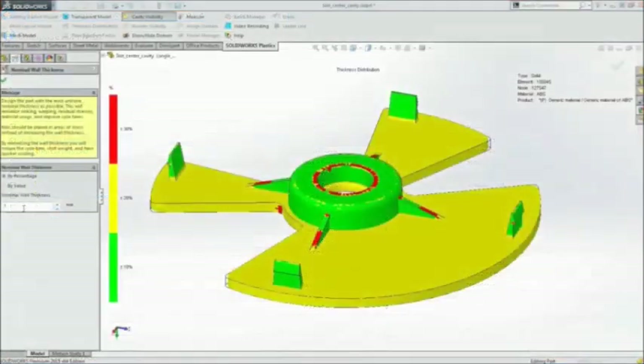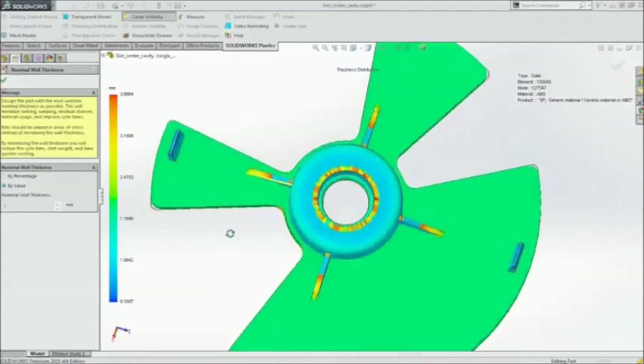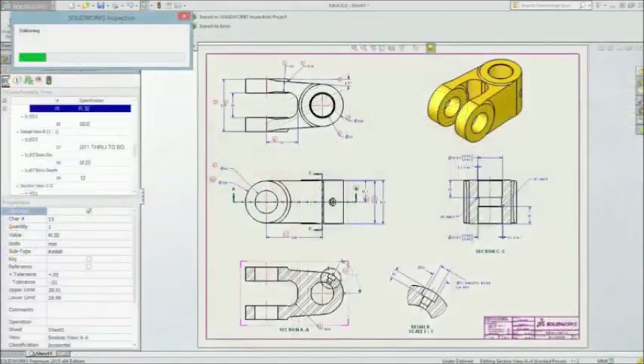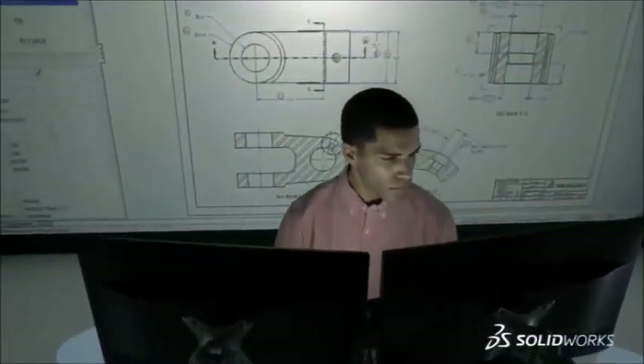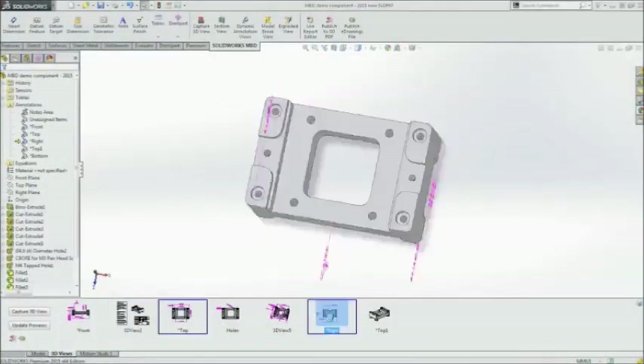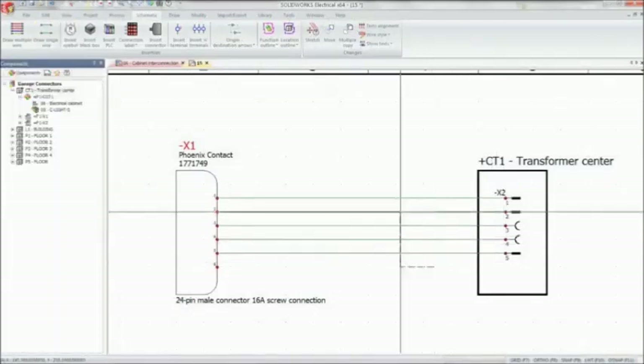SolidWorks 2015 helps you reduce downstream costs from the earliest stage of design activities and accelerate time to market. Estimate costs across many different manufacturing methods, simplify creation of documentation and reports for quality assurance, improve communication between your design and manufacturing teams, and quickly develop embedded electrical systems prior to production.